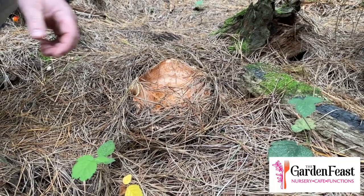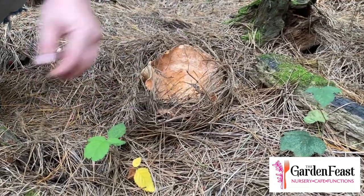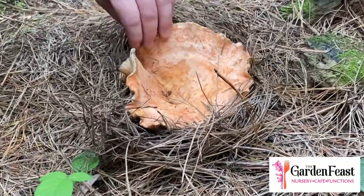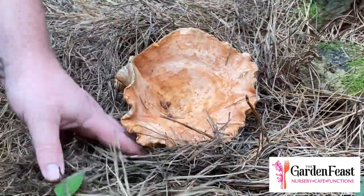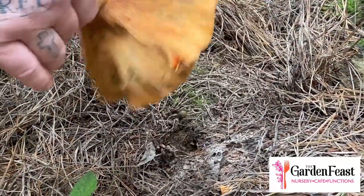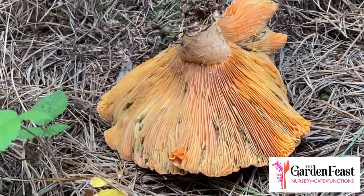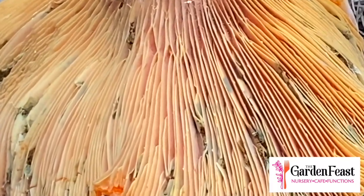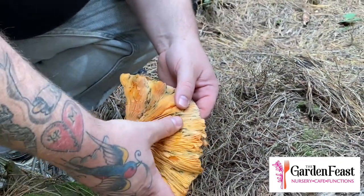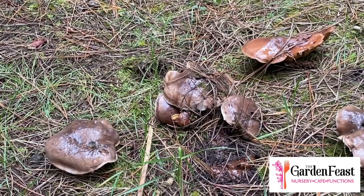We've found a pine mushroom hidden under some pine needles. You'll always find them around the base of a pine tree or in pine plantations, often hiding directly under the pine needles — you have to clear them away. Underneath it's got gills, and one of its key characteristics is that it gets blue bruises when handled poorly. That's a way of identifying it — as you can see there's some blue through the gills.